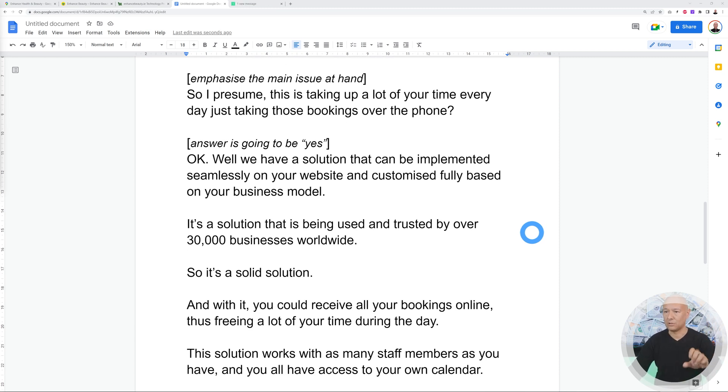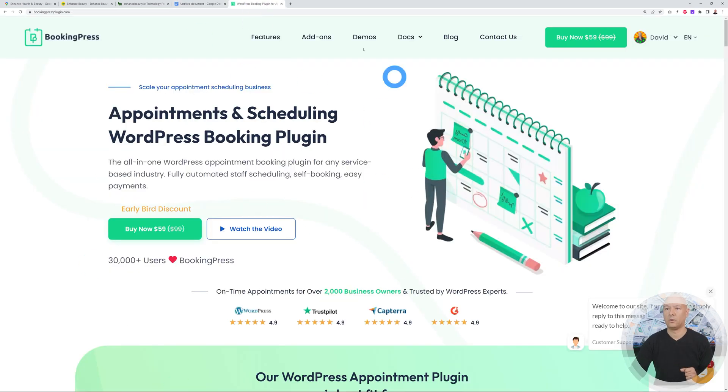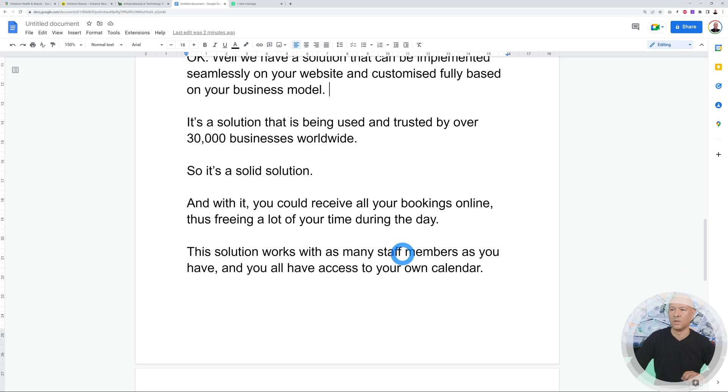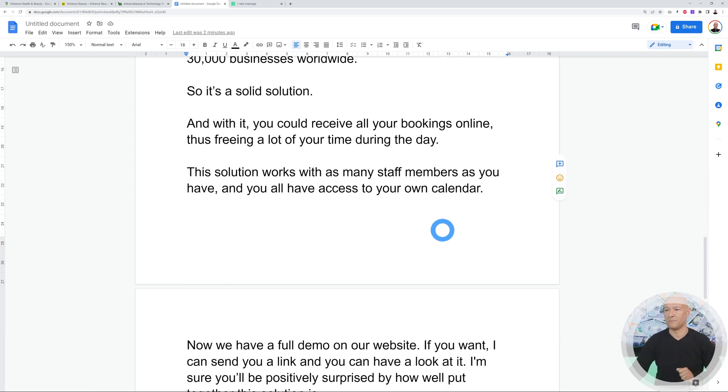Now you start selling the solution: 'We have a solution that can be implemented seamlessly on your website and customized fully based on your business model. It's a solution that's being used and trusted by over 30,000 businesses worldwide.' You can verify that number on the BookingPress website — it shows 30,000+ users. Then say: 'With it, you could receive all your bookings online, freeing up a lot of your time during the day.'